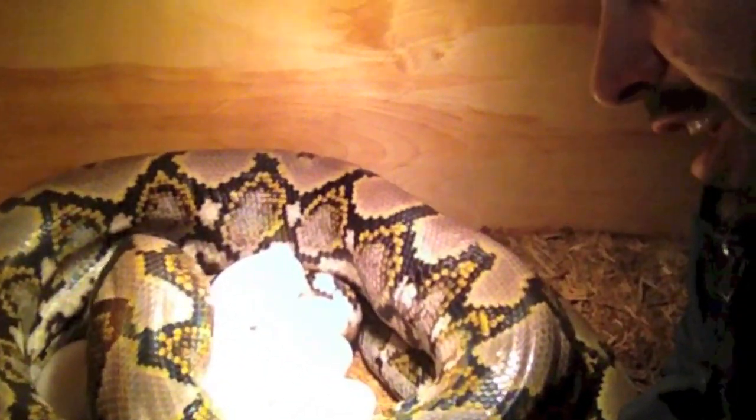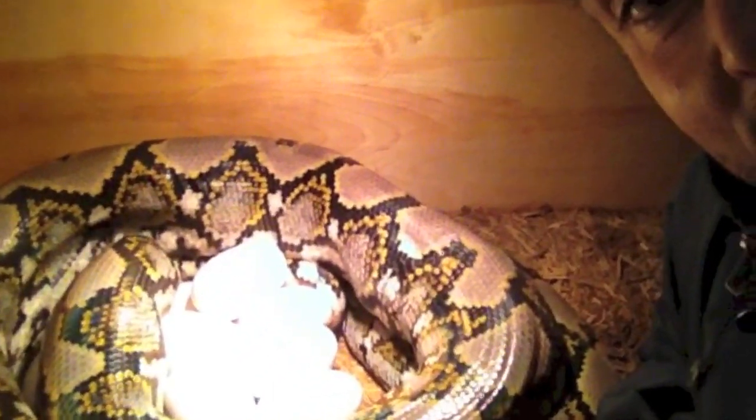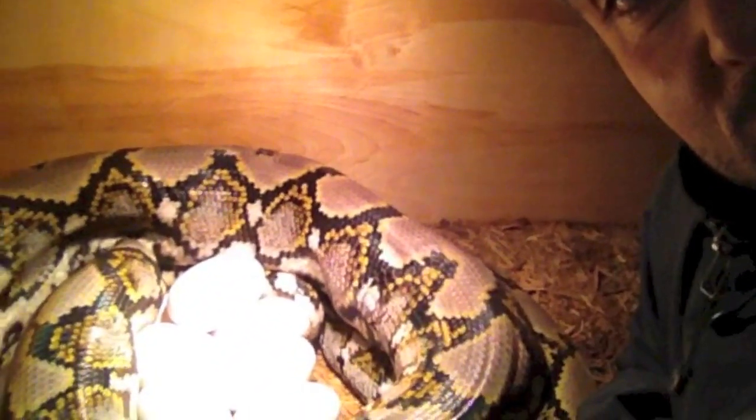Here she is right now. She's laid probably about 8 eggs so far, and you can tell by the way she's moving she's having contractions, getting ready to lay another one. Hope you guys enjoy this — pretty cool, not everybody gets to see a python laying eggs.